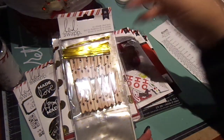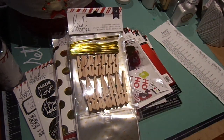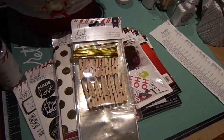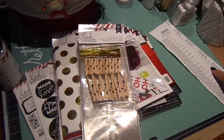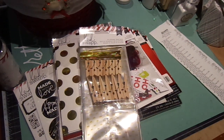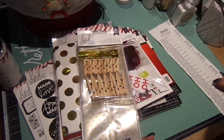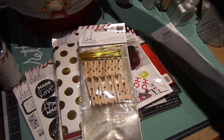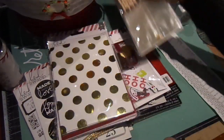I found these cute cellophane treat bags that come with a clothespin and little twisty ties. There are 36 pieces total, and they were $1.49 — I got two of them. I thought that was a great deal because they're so cute. You can put candies and stuff in them.